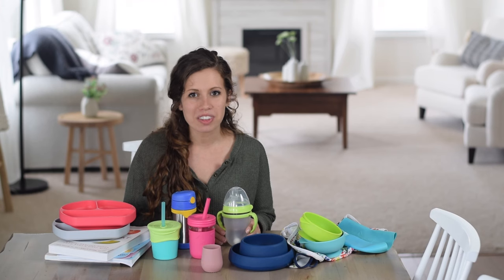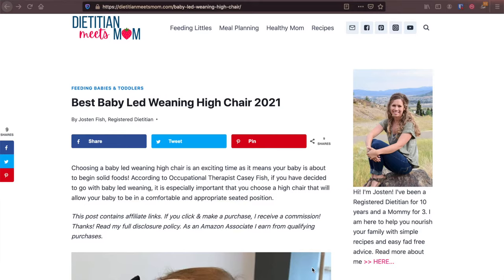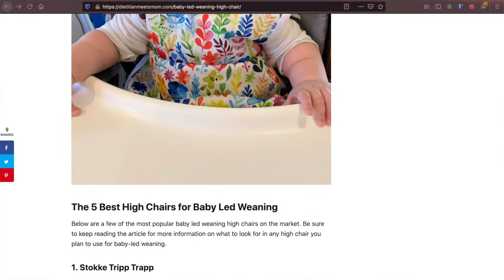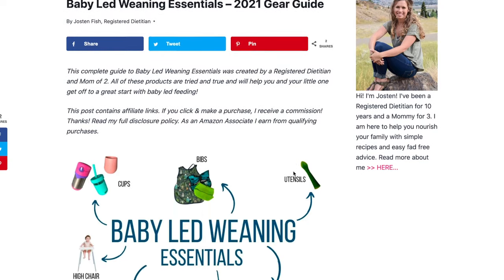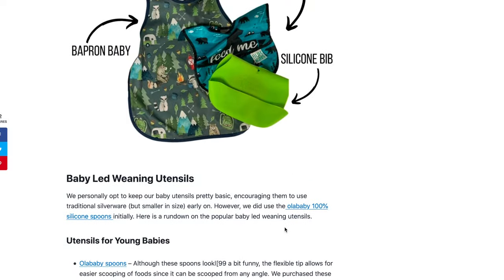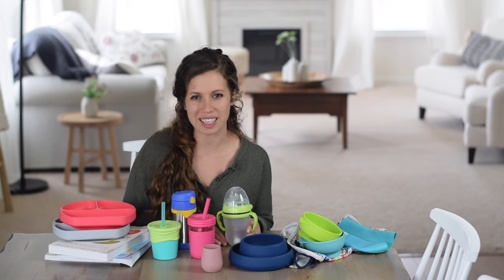Thanks for watching! One thing I didn't talk about was baby-led weaning high chairs. If you're looking for the perfect high chair, I have a post on my website dietitianmeetsmom.com all about the best baby-led weaning high chairs. Be sure to check that out as well as the post about all of these products. I'll link those below along with all of the products we talked about today. Don't forget to subscribe to my channel where I post lots of videos about feeding your family and tips for babies and toddlers.